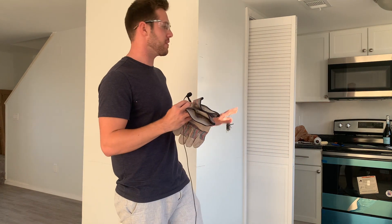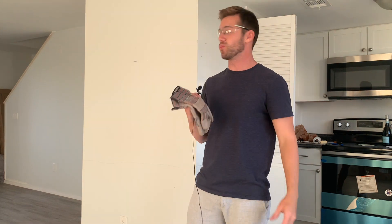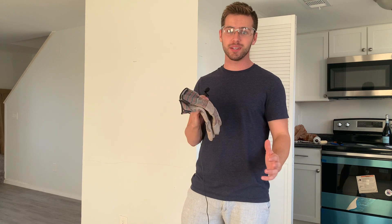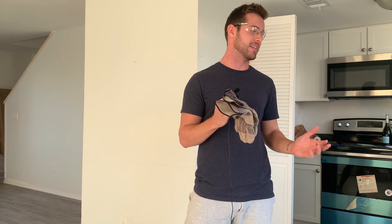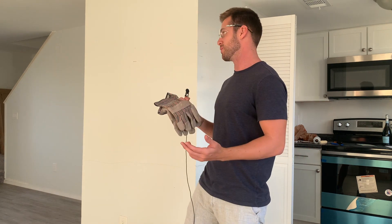All right guys, everything is set up. Power to the house is completely off, everything is safe. Those outlets and light switches are also out, which means I can finally start taking down this wall. I feel like I've been waiting forever to do this. I'm not sure how the audio is going to work — I might end up putting music over this and making it a montage, but we'll see.